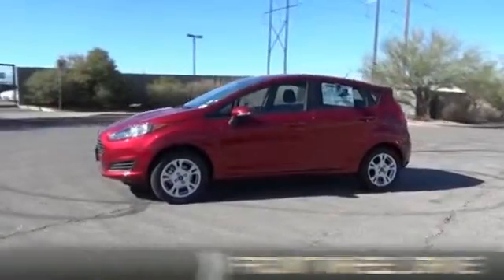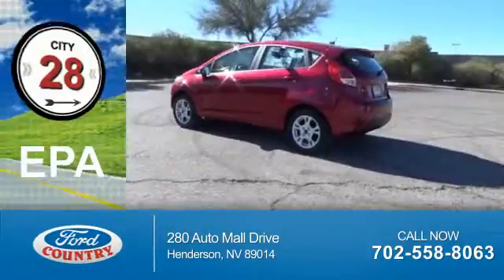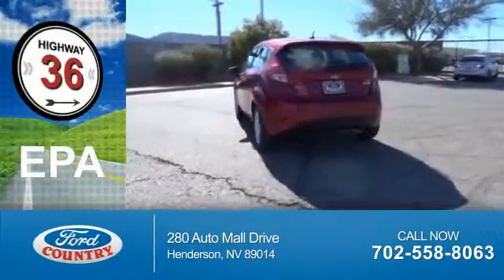It's powered by front-wheel drive, a 1.6-liter 4-cylinder engine. Great fuel efficiency saves you money by requiring fewer trips to the gas station.